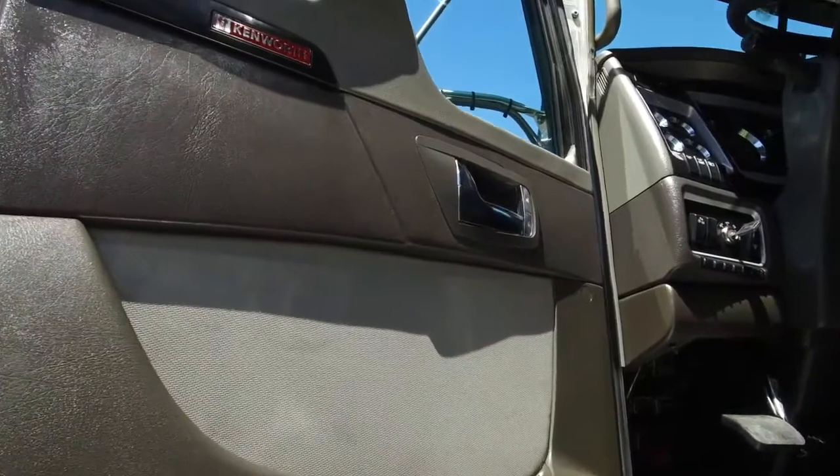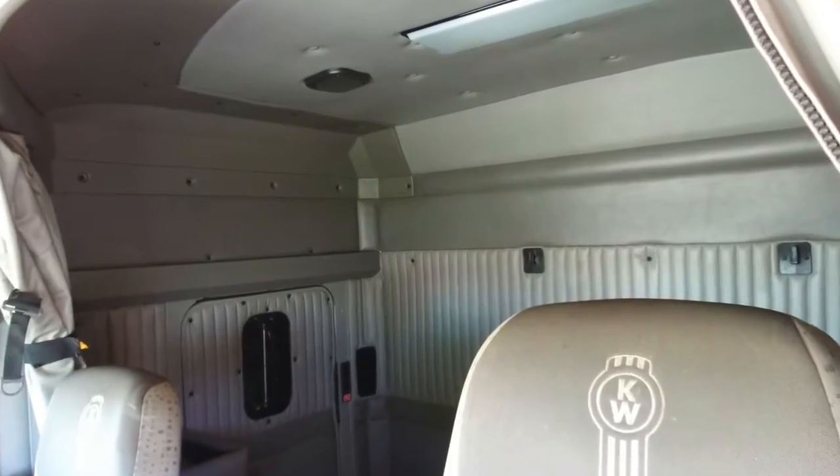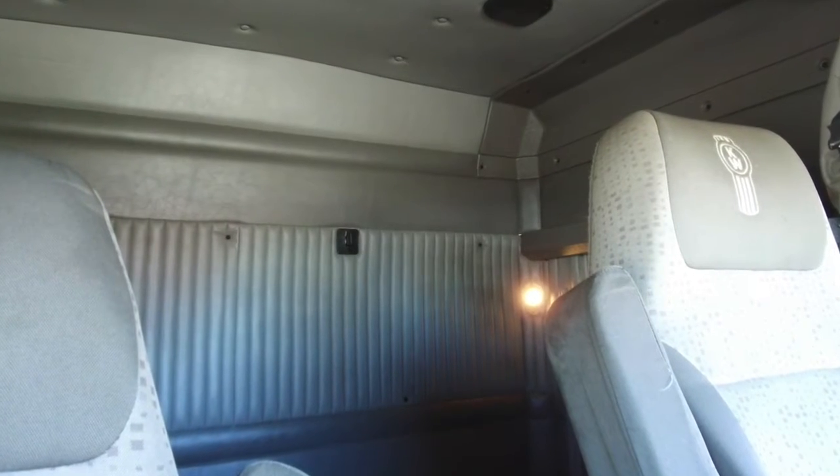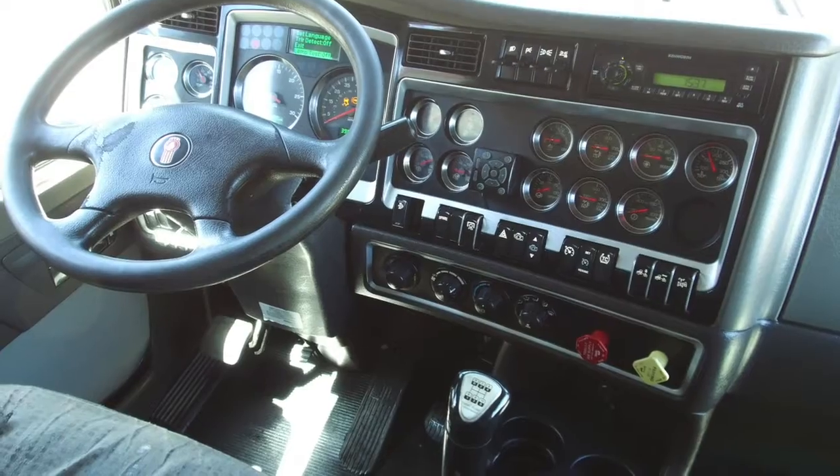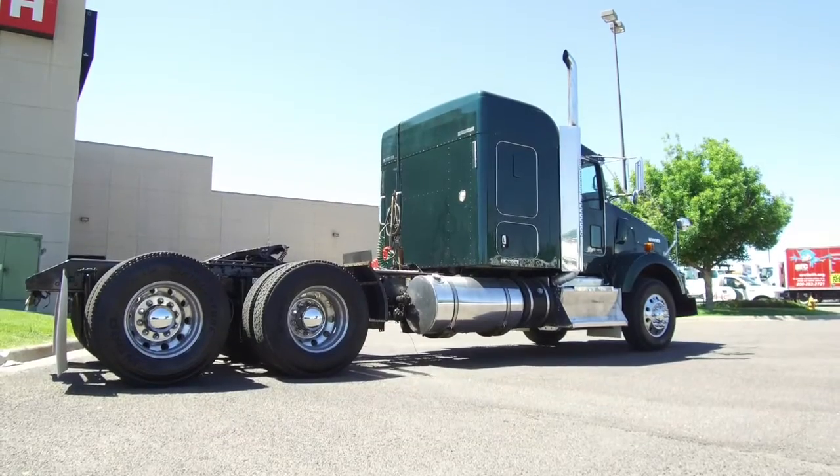Inside you have some squeaky clean side paneling and a nice and spacious 62 inch bunk. It does just fine for what will be most likely some long hauls for you.